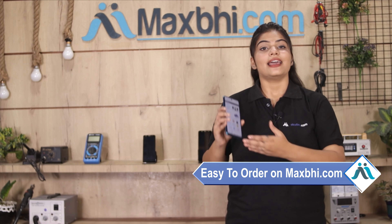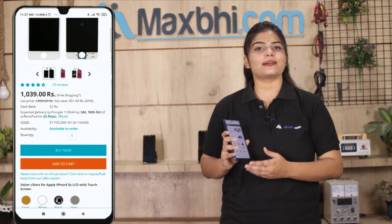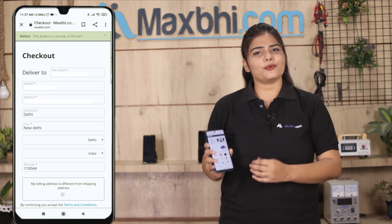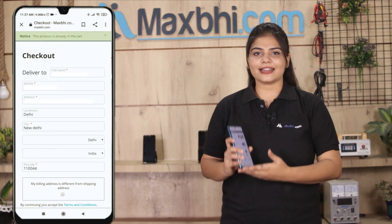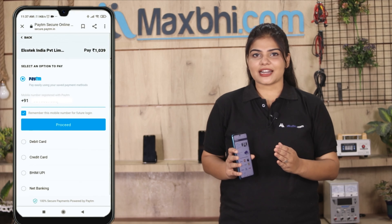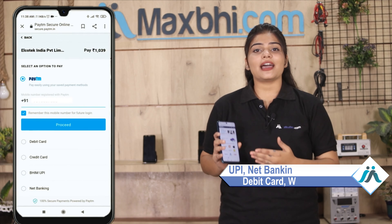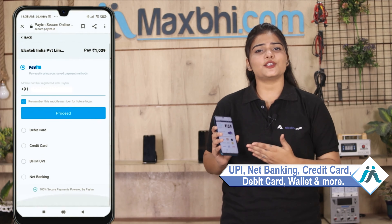Friends, MaxP.com is very easy and simple to use. Visit our website MaxP.com, search for your product page, and click on Buy Now. Fill in your name, mobile number, and address, then click on Order. After clicking on Order, you will go to our super secure payment page where you can complete payment via UPI, Net Banking, Credit or Debit Cards, Wallets, etc.